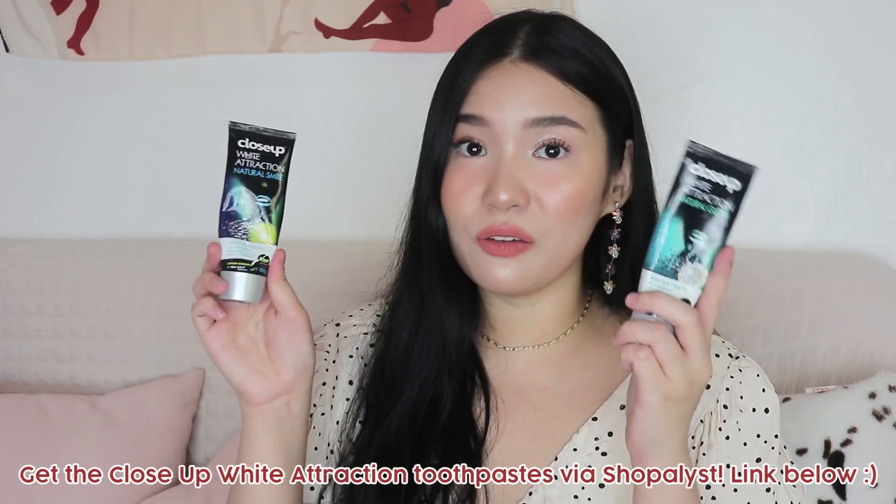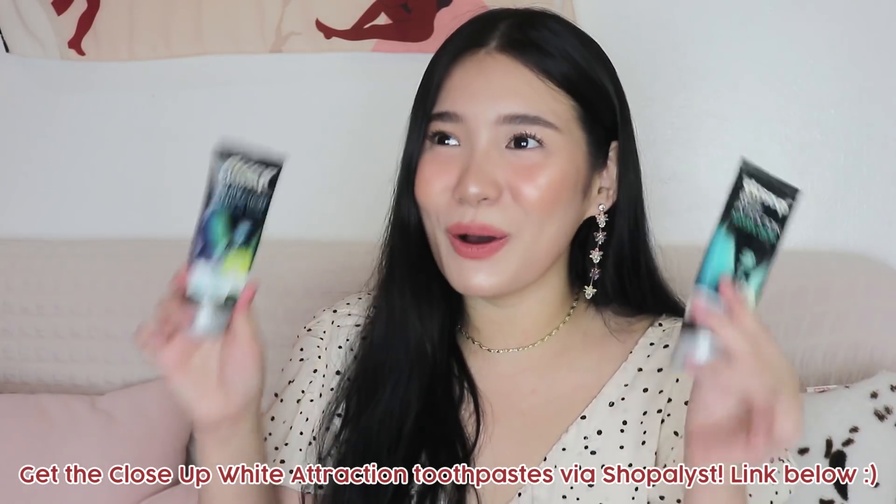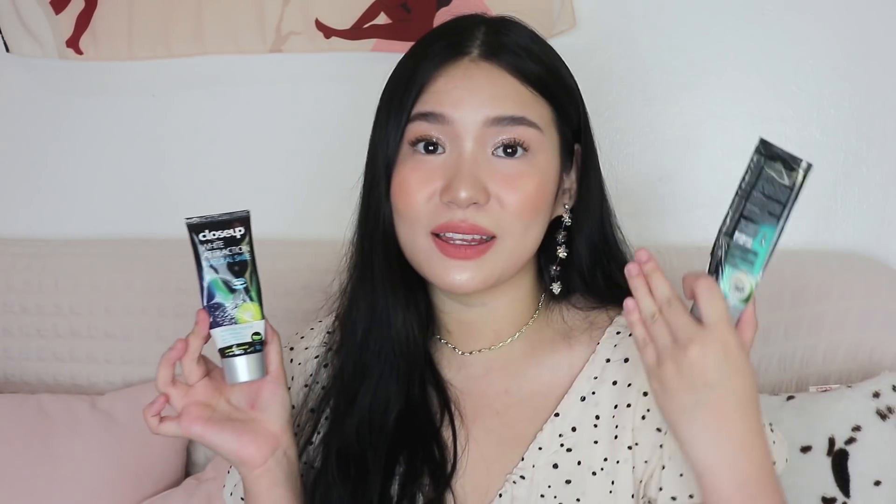Both variants smell amazing — even the lemon one, I super love it, and the coconut one smells and tastes great. I really enjoy every time I brush my teeth because of how pleasant they are in taste and smell. Oral hygiene is super important to me — it's one of the first things people notice when you're talking with them.